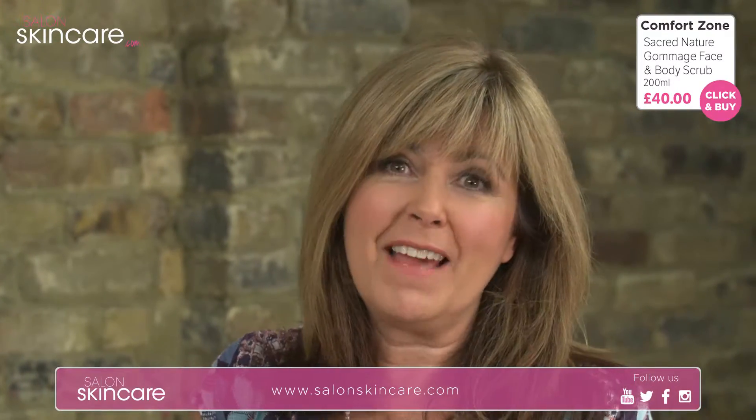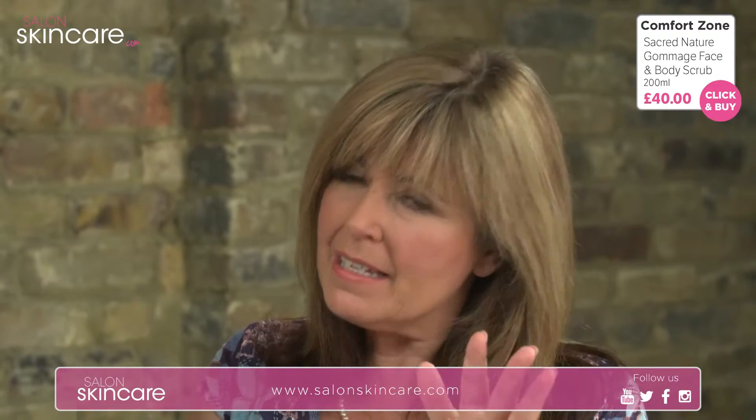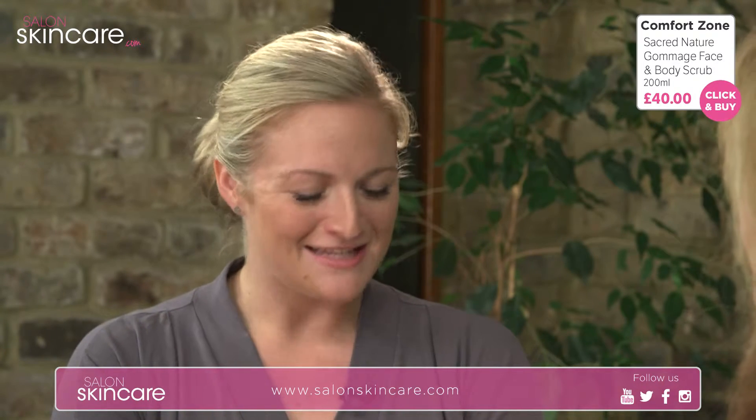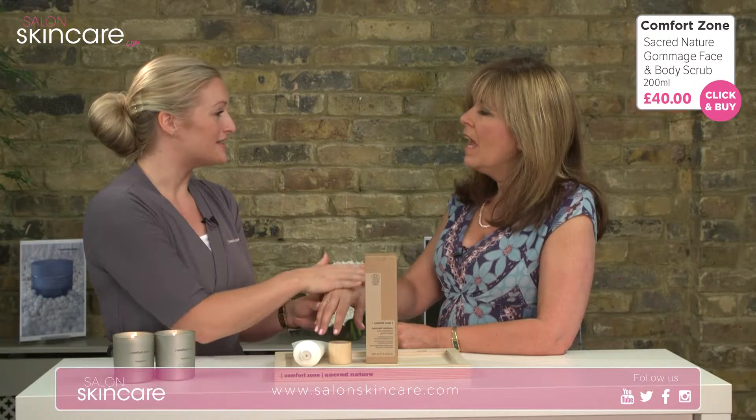Say you were going for a fake tan — maybe you're going to a wedding or just fed up looking pale — is it really important to exfoliate before that? Definitely. If you remove dead skin cells, the tan will be more even; you're not going to have orange elbows or orange knees or hands. This will really help remove all dead skin cells and therefore give that beautiful glow from your tan.